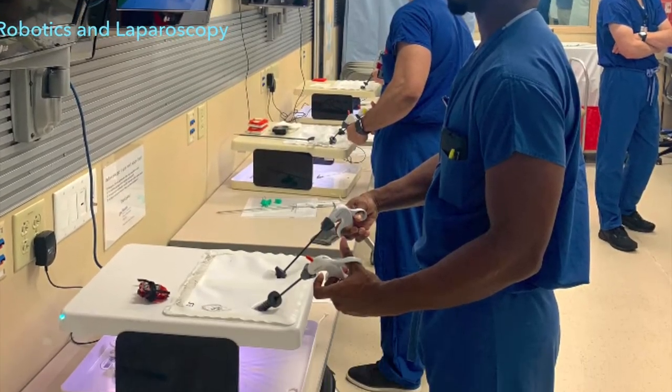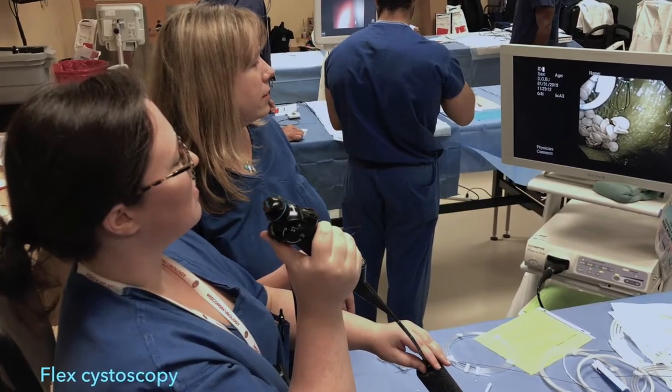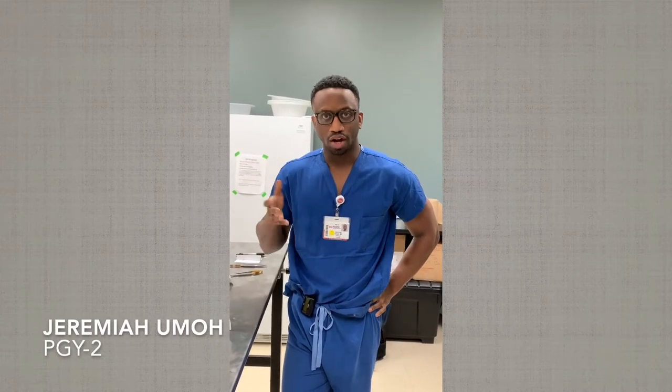These sessions are highly rated by our trainees, but you don't have to just take my word for it. The bootcamp program has been really good in helping me get a hold of the nuances that are important when I'm in the OR, such as the laparoscopic trainer.